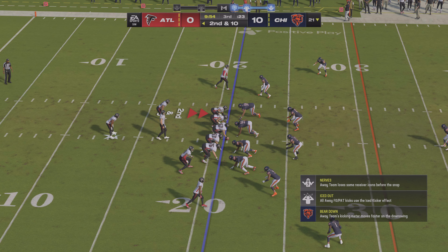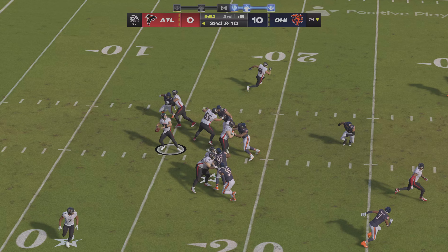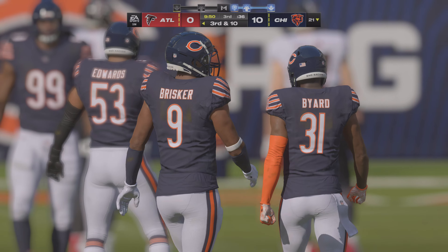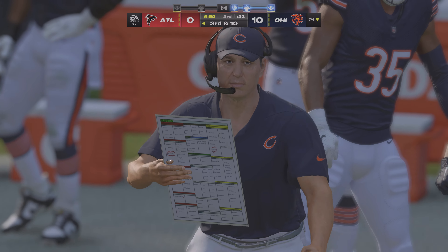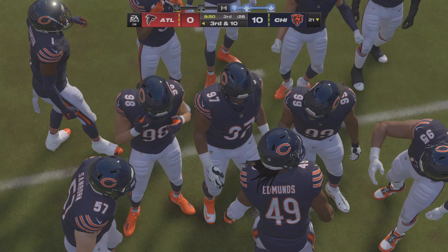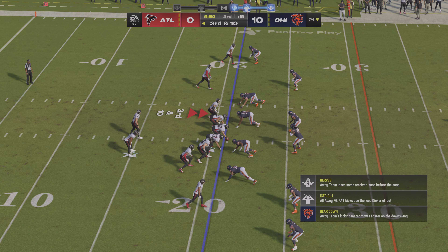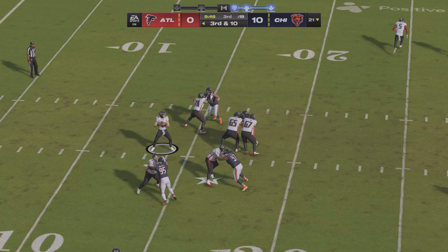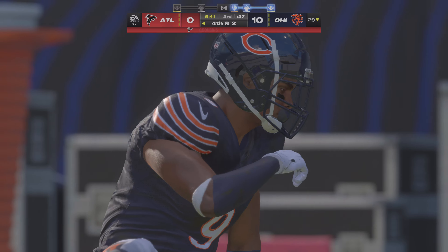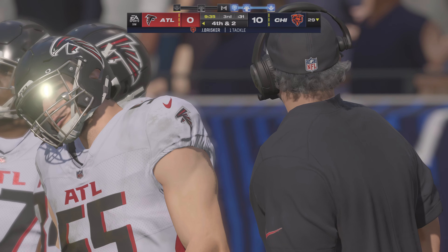From the 21, it's 2nd and 10. Throwing, Cousins — incomplete. At this point in the game and the situation they're in, these incompletions need to turn into positive snaps soon. This offense is in desperate need of a conversion on 3rd down. Cousins — that's out wide to Robinson, marked down short of the first at the 29. Eight yards on the completion, bringing up 4th down.